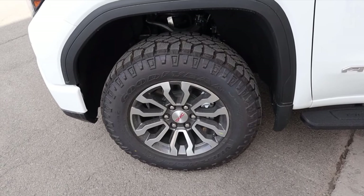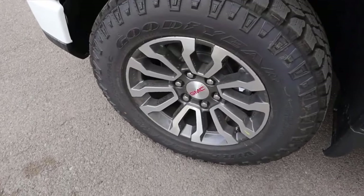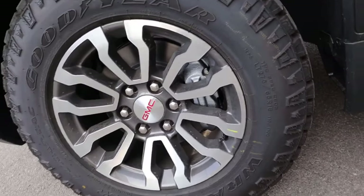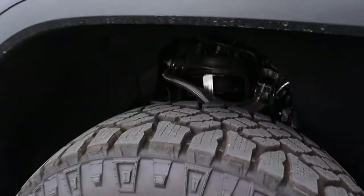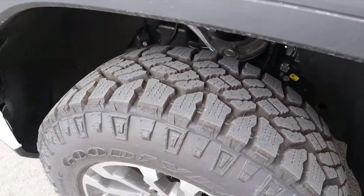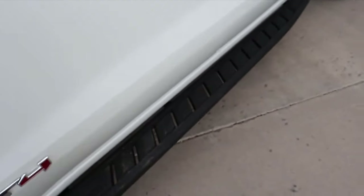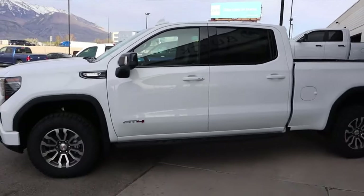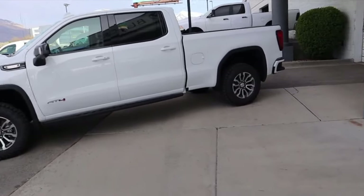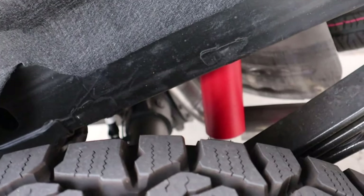Popping over to the Sierra, the tires are also 33s but they look slightly shorter. Same 18-inch wheels as the ZR2, with a silver brake caliper visible there. The front suspension also has a two-inch lift from the factory, which I think contributes to the 0.4-inch ground clearance difference versus the ZR2. You can see the off-road side steps, the AT4 badge, and in the rear it has Rancho shocks — a simpler shock system compared to the ZR2's Multimatic setup.